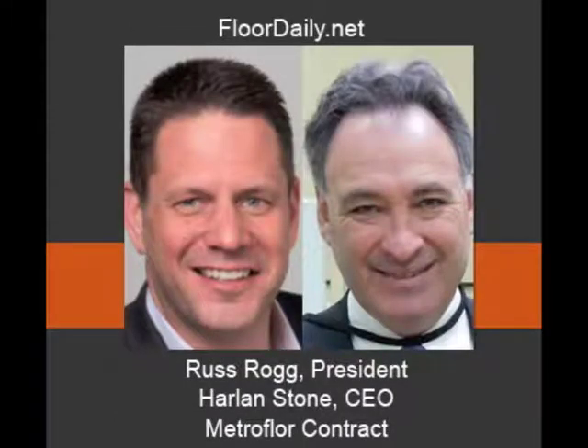Good morning, you're listening to Floridaily.net, and I'm Kemp Haar. I'm at NeoCon on the seventh floor, second day of the show, and I'm in the Metro Floor slash Aspecta space, here with Russ Rogg and Harlan Stone. Russ: I'm doing fantastic, thank you Kemp. Thanks for joining us this afternoon. Harlan: Hey Kemp, I'm great, thanks for being here.